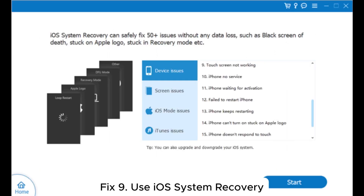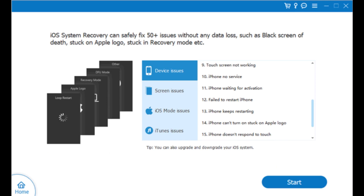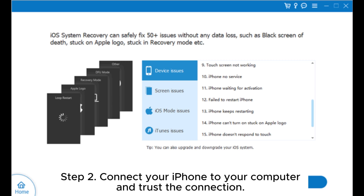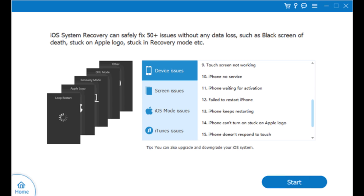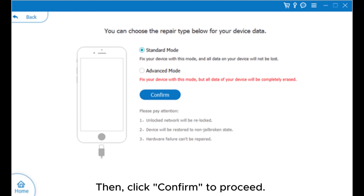Fix 9: Use iOS system recovery. Step 1: Download and install the tool on your computer. After installation, launch the program and select iOS System Recovery. Step 2: Connect your iPhone to your computer and trust the connection, then click Start to proceed. Step 3: Select Standard Mode — if you select Advanced Mode, it will erase all the data on your device. Then click Confirm to proceed.